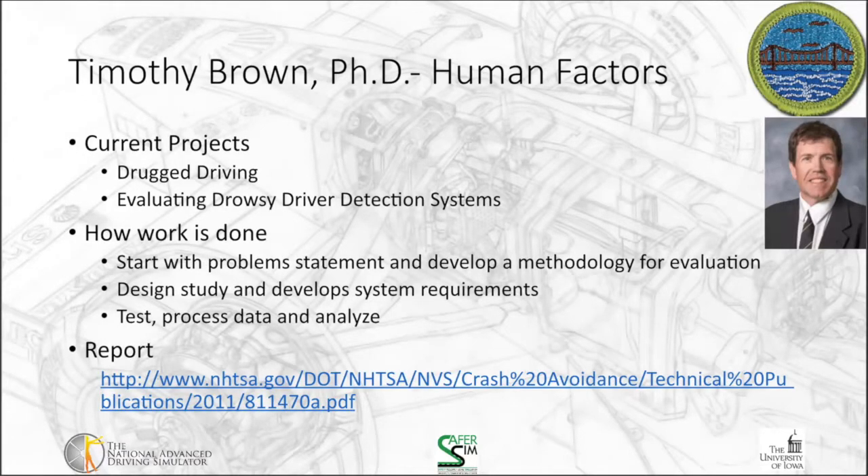The next thing you'll chat with your engineer about is their current projects and their role in them — that would be requirement B. The current projects I'm working on are drug driving and evaluating driver detection systems for drowsiness. Although I spend most of my time right now on the drug driving aspects, that's a more complex and abstract problem, so I'm going to focus more on evaluating drowsy driver detection systems.